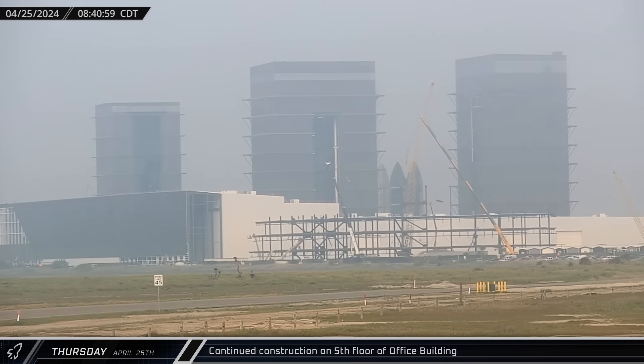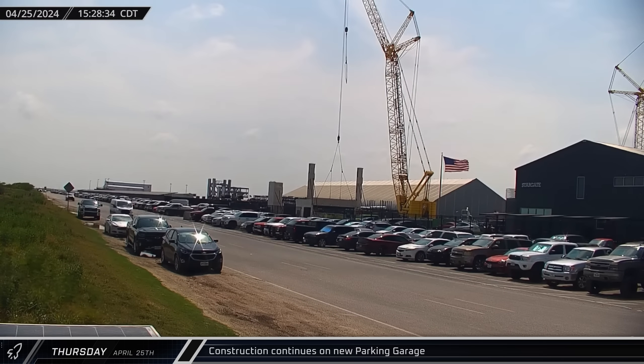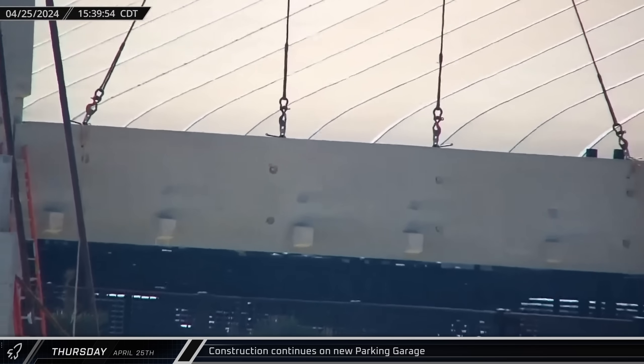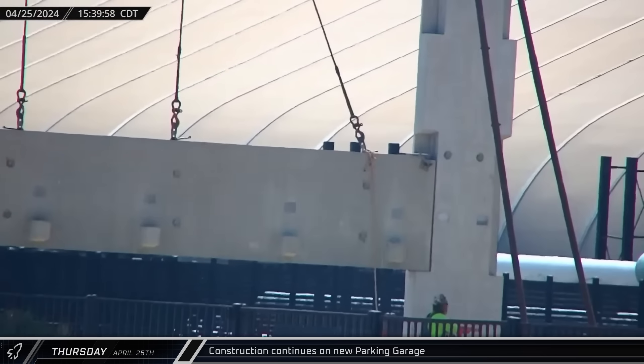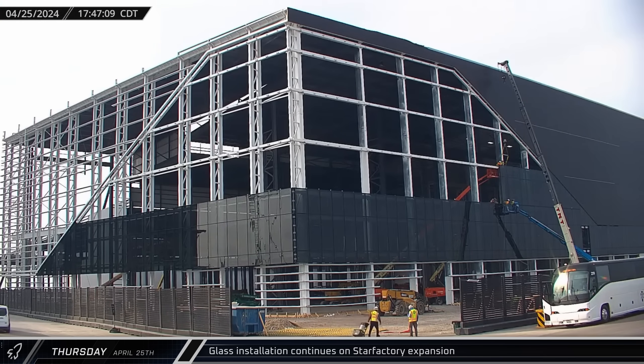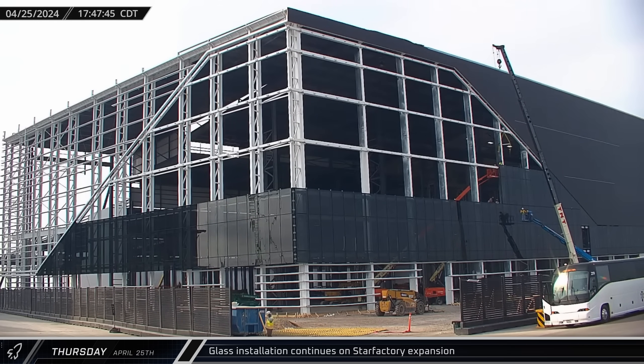After dawn, crews were back at work on the office building with installation of the steel for the structure's upper levels pushing forward. That afternoon, Rover Cam checked in on the progress of the new parking garage — the building's construction is finally moving into the above-ground phase with precast concrete beams and columns being installed. Over at the Star Factory building, significant progress has been made on the glass installation, with crews having nearly completed the bottom row of windows and beginning to install several panes in the row above.